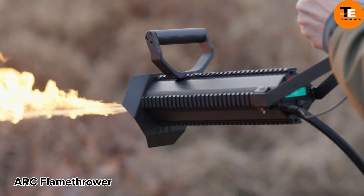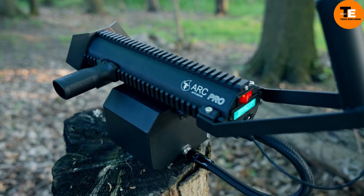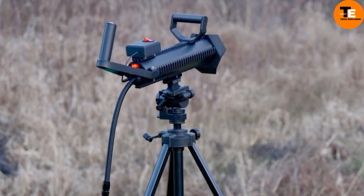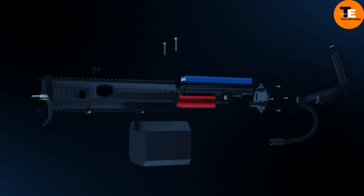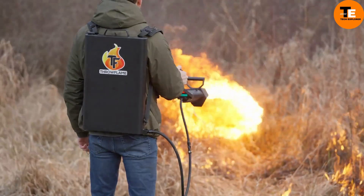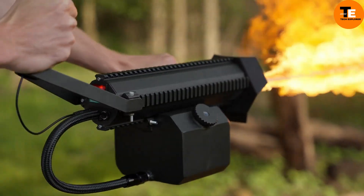The ARK Flamethrower isn't your average store-bought device — it's a customizable tool tailored to your specific needs and preferences. Designed with flexibility and modularity in mind, it can be easily mounted on various objects, from tripods to rifles to robot dogs.